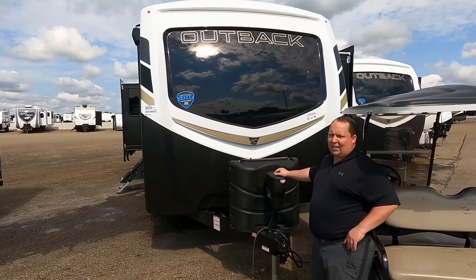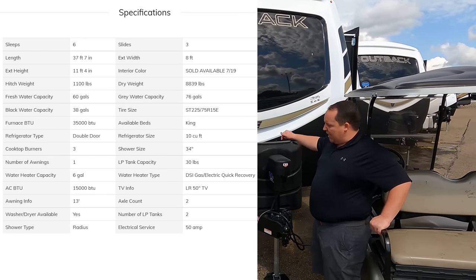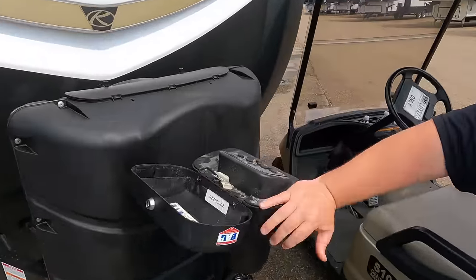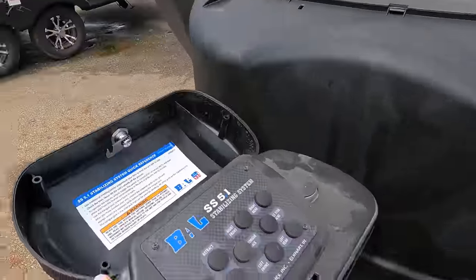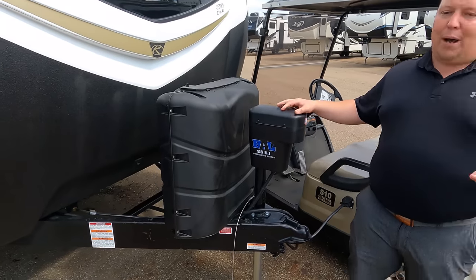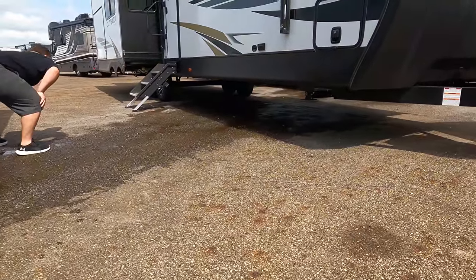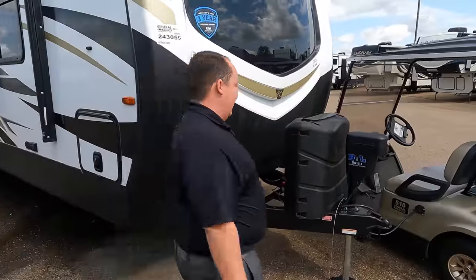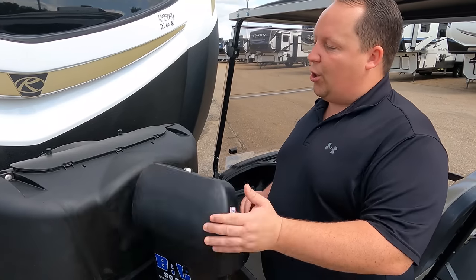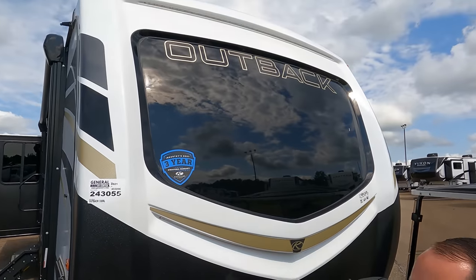The actual tip-to-tip length of this travel trailer is 37 feet 7 inches. The GVWR is 8,790 pounds, and the hitch weight is 1,100 pounds. Up front here, this is what makes it really unique — it actually has a four-point stabilizing system, like a fifth wheel. Very, very nice. You're able to control it all right here. We do have a propane quick-connect right there, and the batteries go there.